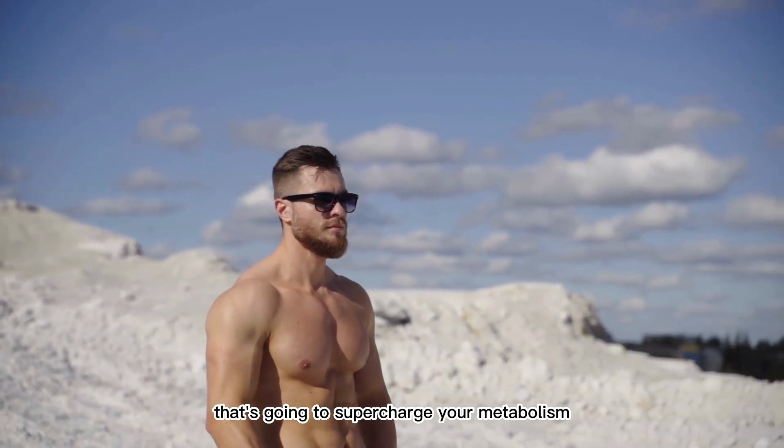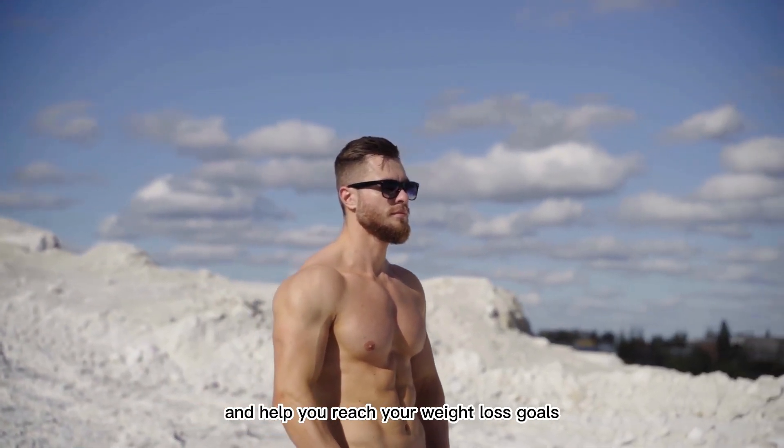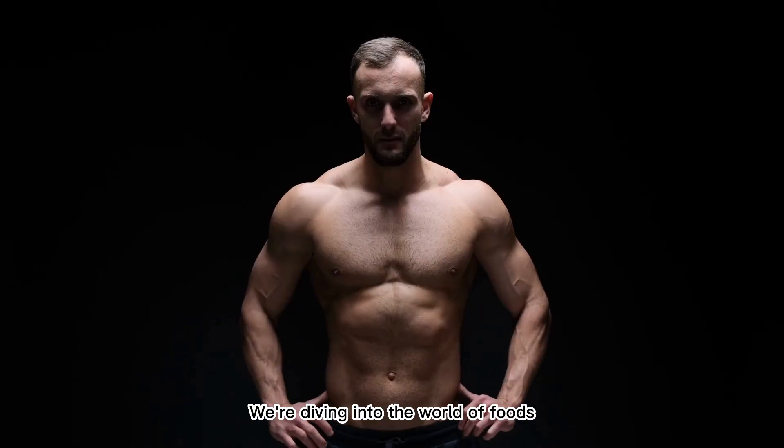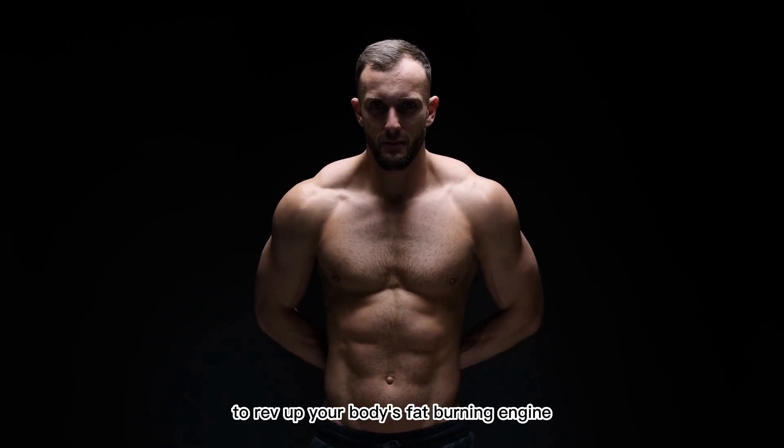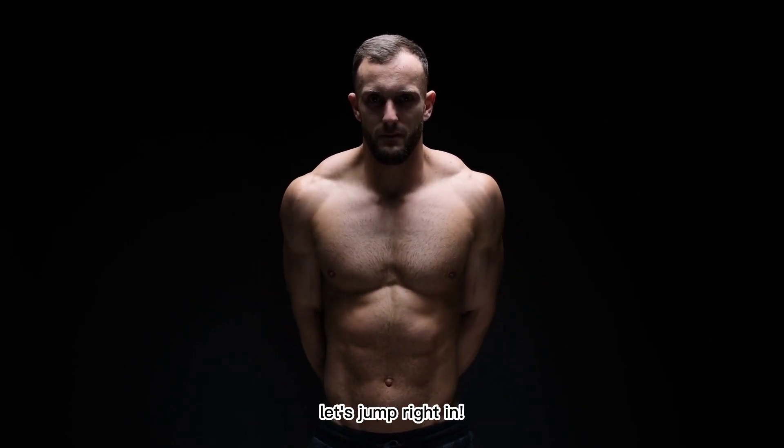Today, we have an exciting topic that's going to supercharge your metabolism and help you reach your weight loss goals. We're diving into the world of foods that increase metabolism after 40. So, if you're ready to rev up your body's fat-burning engine, let's jump right in.